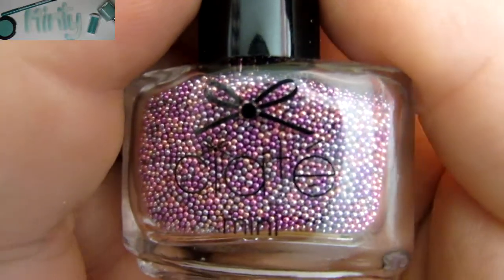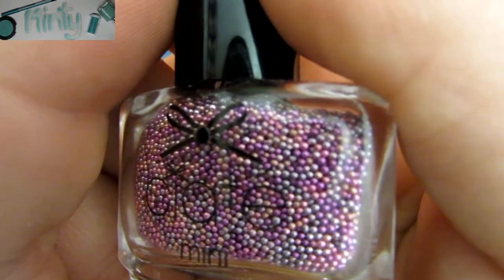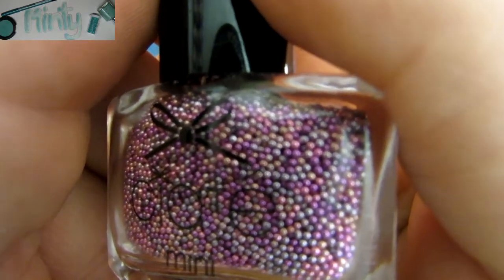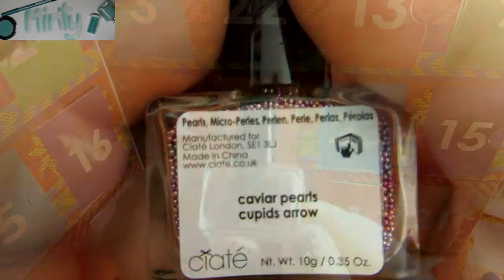Here's a close-up of what was behind today's door. These are really, really cute caviar pearls. The colors go from a super dark royal purple all the way up to a super light lavender. This is in the shade Caviar Pearls Cupid's Arrow.